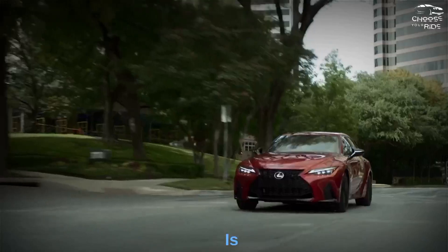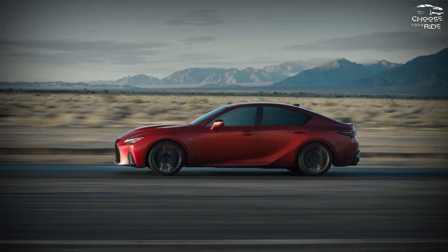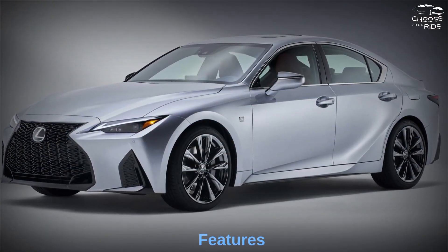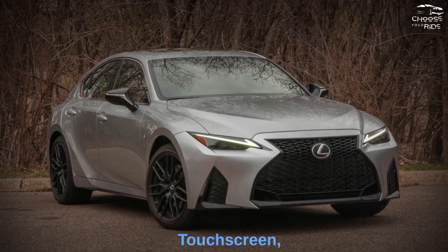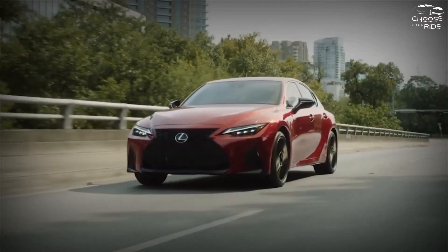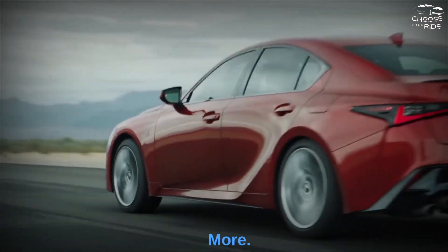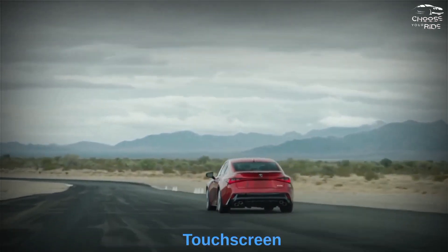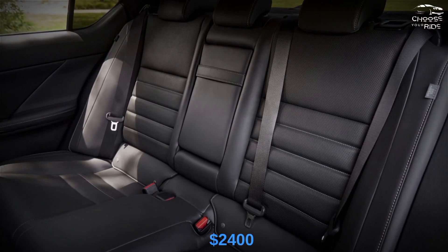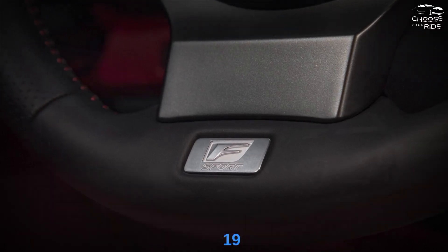The 2023 Lexus IS occupies an important role among small luxury sedans. Those with more powerful engines are offered at a reasonable price considering their features and capabilities, earning an 8 out of 10 thanks to the large touchscreen, lots of standard equipment, and a good warranty. All models are covered by a 4-year or 50,000-mile warranty including one year of free maintenance. The IS300 starts at $40,585, with an optional $2,400 package adding heated and ventilated seats, a sunroof, and other features, plus optional 19-inch wheels.